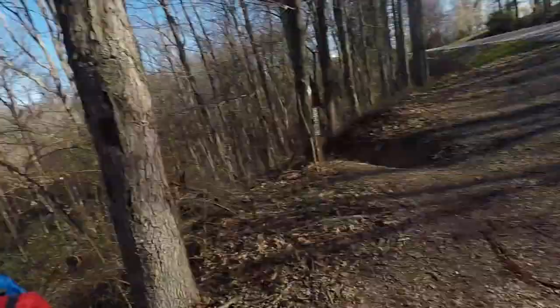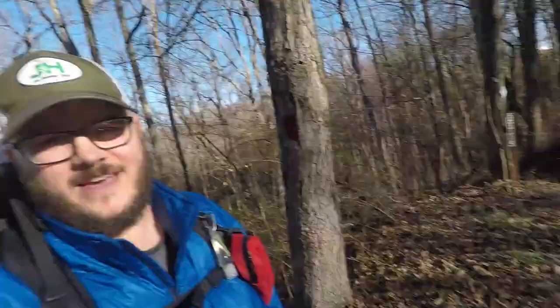I'm getting ready to hit the Sheltowee Trace again. We're at the trailhead right here on Route 1956. This is my buddy Brian right here — he was kind enough to drop me off so I can get on the trail. I am ready to get started. I have been waiting to get back on this thing since October, it's now March. I'm going to get on the trail and I'll be talking to you guys all throughout the day.